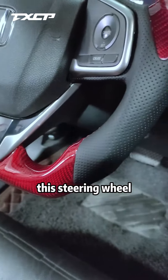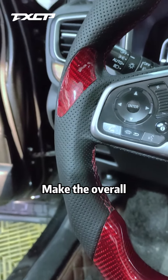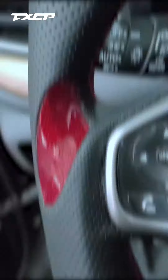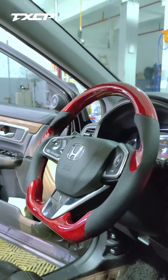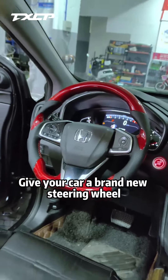Okay, we have installed the steering wheel. Red carbon fiber with black perforated leather makes the overall steering wheel black and red. The car effect is very good. Friends who like it can come to customize one and give your car a brand new steering wheel.